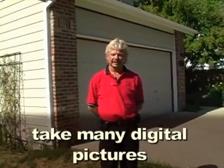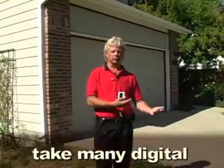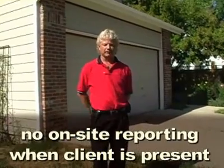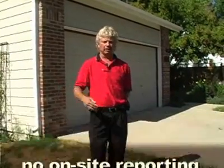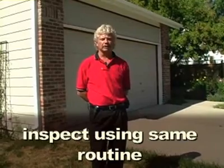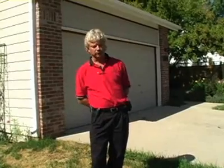We take a lot of pictures — I've probably taken 20 or 30 already. It's your memory. I walk the same routine on every house. If you get nothing else out of today, remember: every house should be inspected identically. Whether it's an 8,000 square foot house or an 800 square foot house, if you use the same pattern, you don't forget things — you don't miss a fireplace, you don't miss the panel.